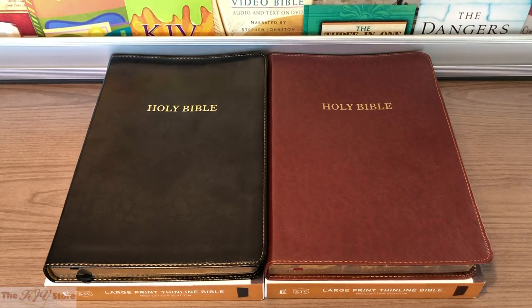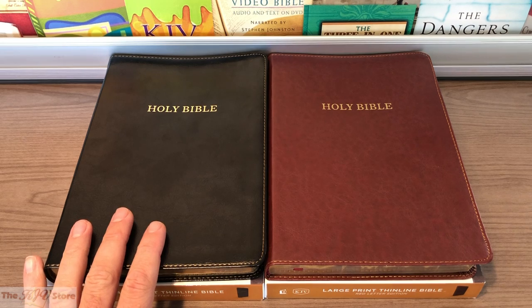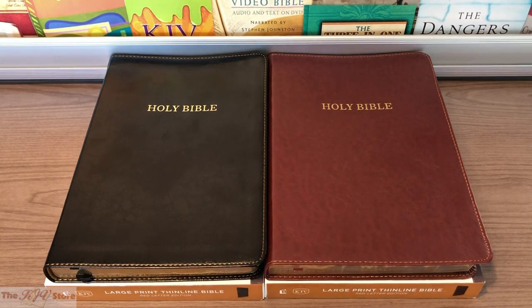Taking a closer look at this KJV Large Print Thin-Line Bible from Nelson, we're seeing two of the three available color options: the black on the left and the burgundy option on the right. There's also a navy and black combined option not pictured here, but available on our website. Features include the exclusive KJV Comfort Print, the beautiful new Thomas Nelson KJV font designed in Denmark, with an easy-to-read large print 10-point type.